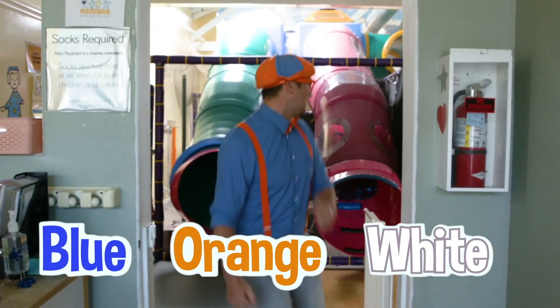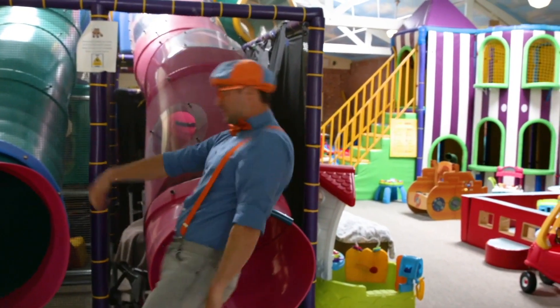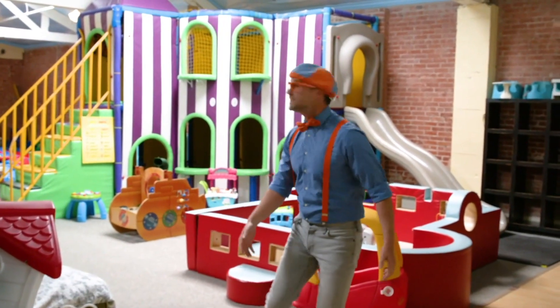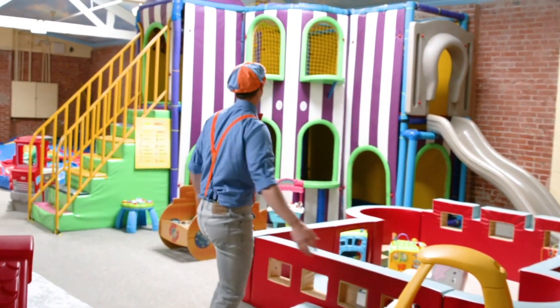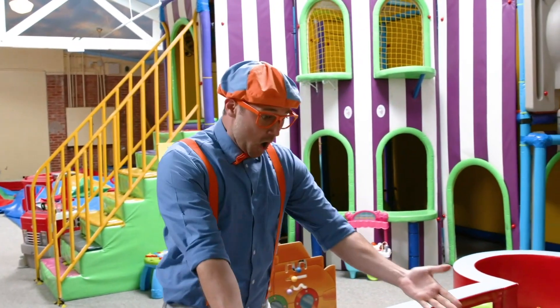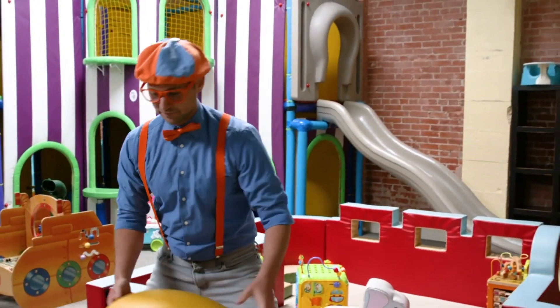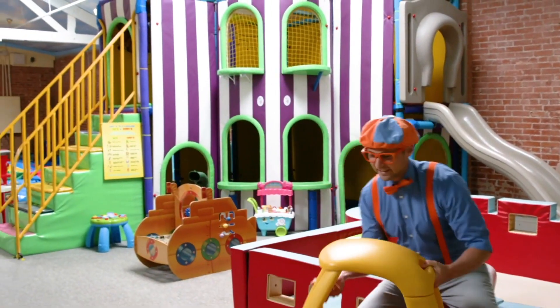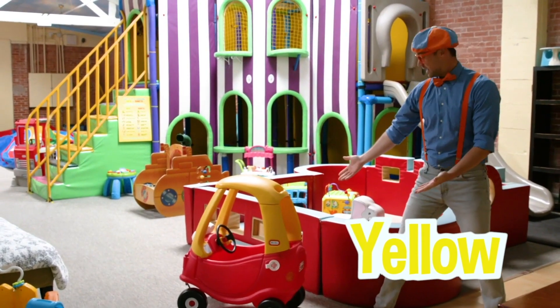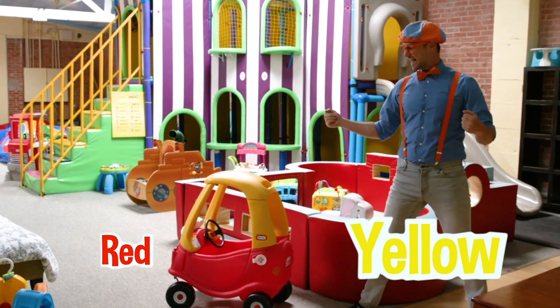Let's go! This place is so colorful! I love playing around here! This is pretty colorful — green! Look at this car! This car is the color yellow and the color red!